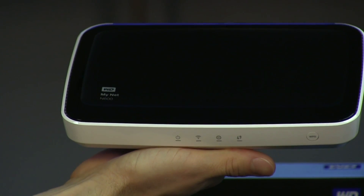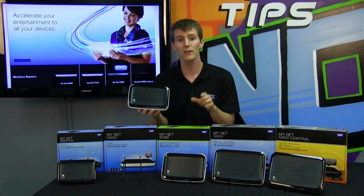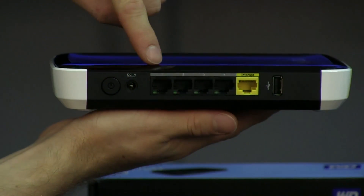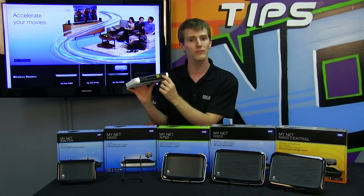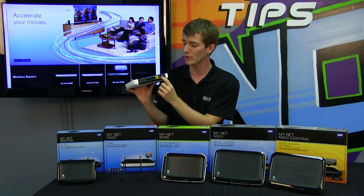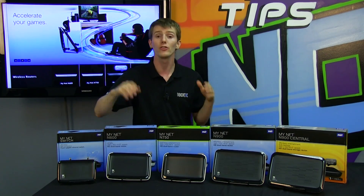The MyNet N600 is the most basic router in the lineup. It is dual-concurrent 300 plus 300. It has four 10/100 network ports, an internet port, and because Western Digital is a storage company, all of their routers are equipped with USB ports for adding storage to your network.